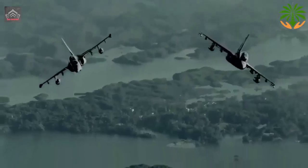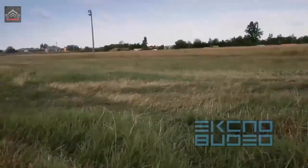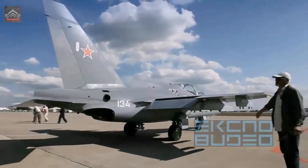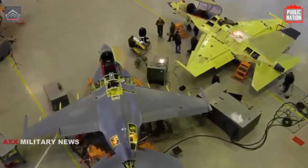Typical takeoff speed and distance in a clean configuration are 209 kilometers per hour and 550 meters, whilst landing figures are 191 kilometers per hour and 750 meters respectively. Crosswind limit is 56 kilometers per hour.